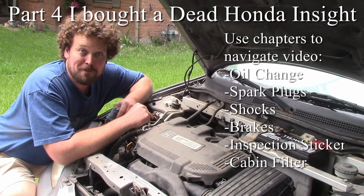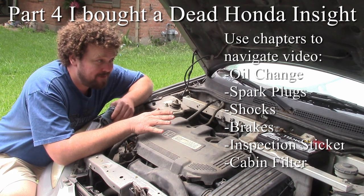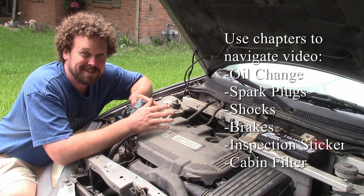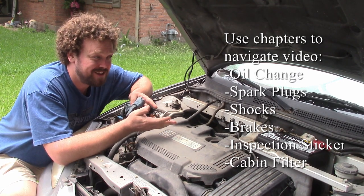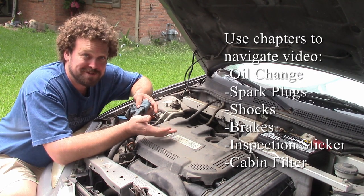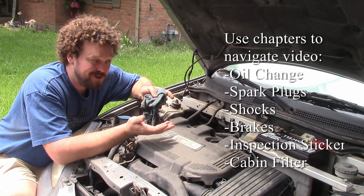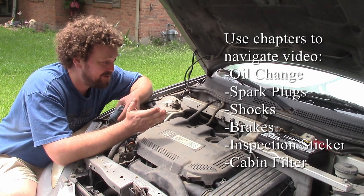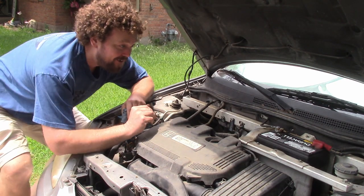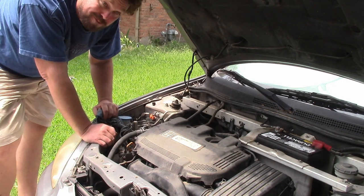This is the beginning of part four of bringing this Honda back to life. I wasted the entire day at the tax office. I was hoping to get a temporary registration so I could drive this thing legally before taking it to get inspected, but they won't give you a temporary registration without a passing inspection. So I have no choice but to drive without registration, but the title is transferred in my name and it has insurance. I haven't tested it yet, but I'm very hopeful about those Bumblebee batteries.